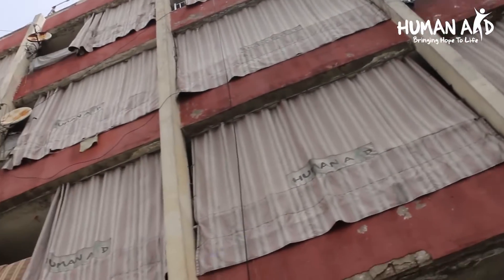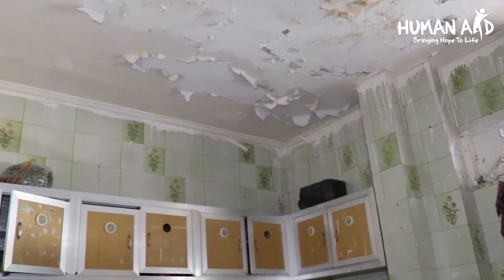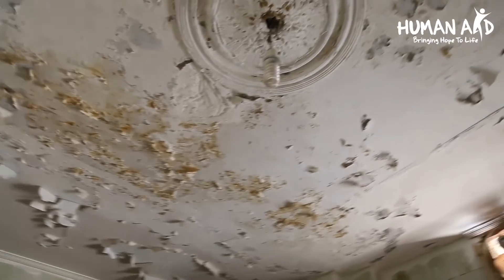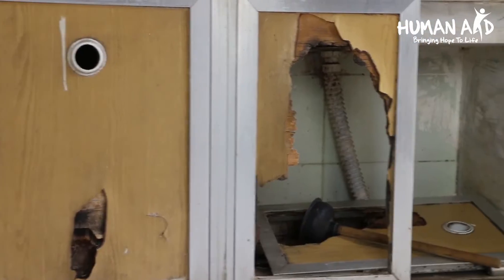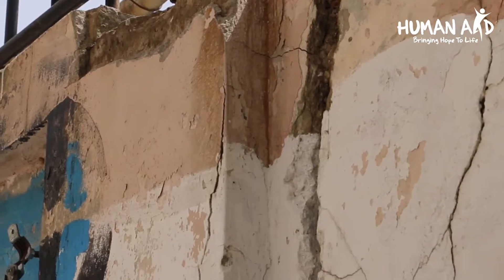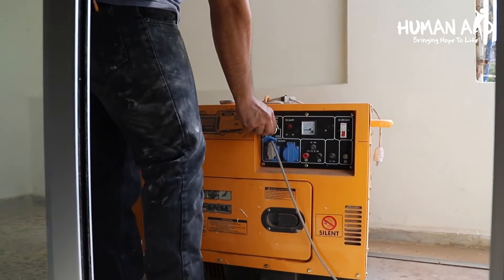The shelter had been in need of renovation work due to damage caused by humidity, leakages from cracks and electrical work, which have been affecting the residents. Alhamdulillah, we have very recently completed the renovation of the Darussalam shelter.